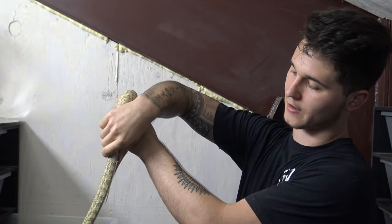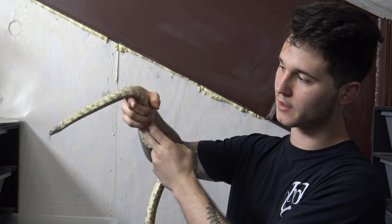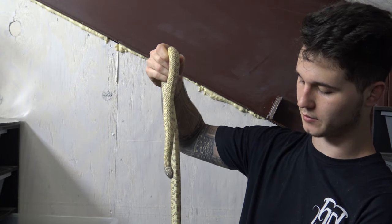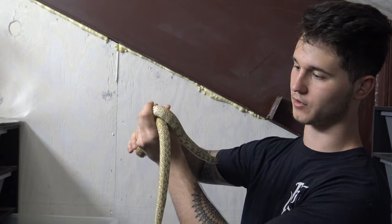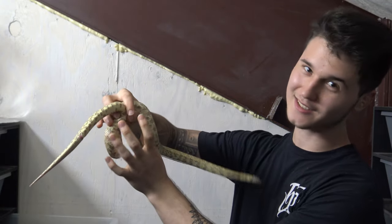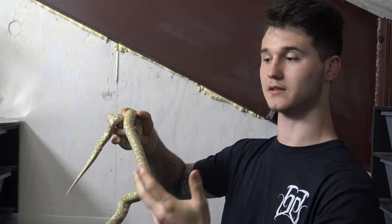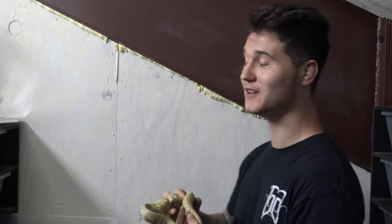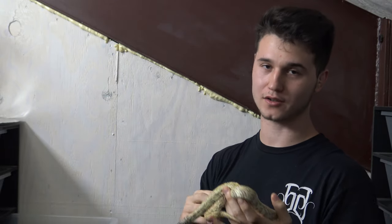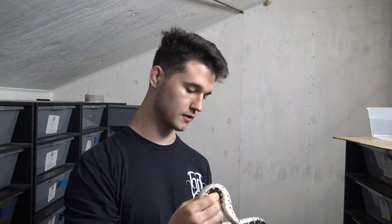They are king snakes, so the same rules apply: natural anti-venom, a generalized diet, they'll eat pretty much whatever comes across their path that's smaller than them. They come in a lot of color and pattern mutations, making breeding really fun. The only thing to be careful of when breeding king snakes is that they're in breeding mode and not eating mode — sometimes you'll pair a male with a female, come back, and only have one snake.